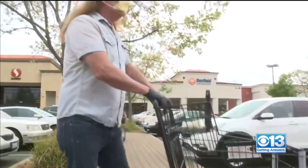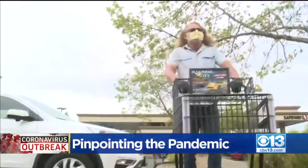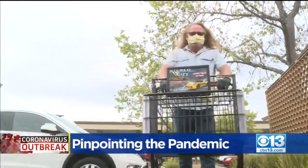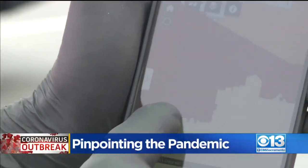Sacramento County's latest tool. Craig says: 'I have a blood cancer, so I really can't be catching this.' Already fighting an underlying health condition, Craig wants to know exactly where COVID-19 cases are, so we showed him Sacramento County's latest tool.